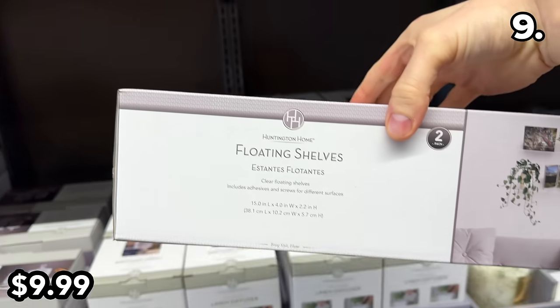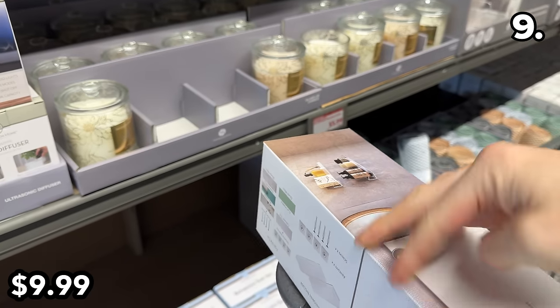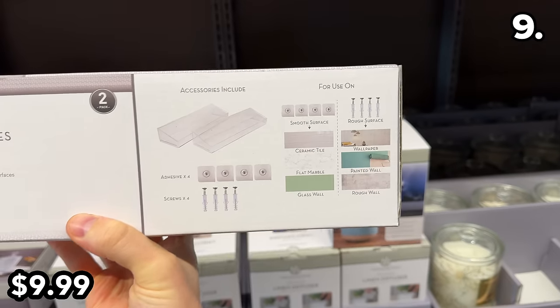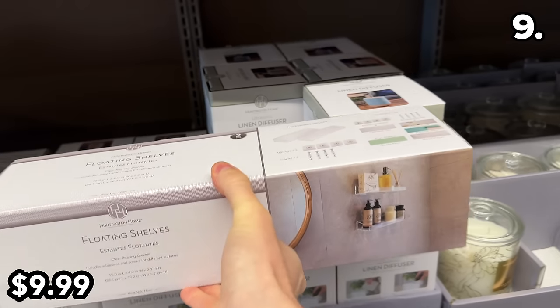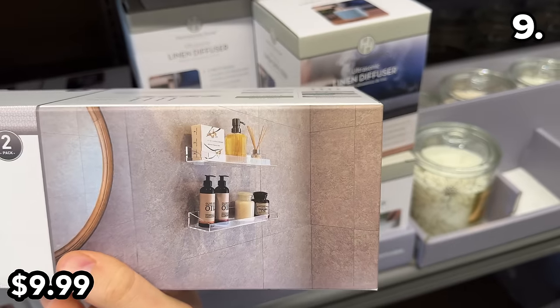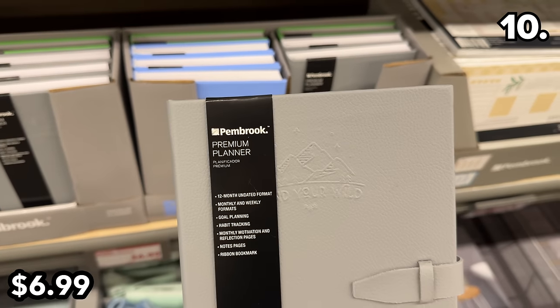These clear acrylic floating shelves at $10 provide a truly floating appearance due to their transparency, with adhesive and screws included. You get a two-pack for that price, which could work beautifully in a bathroom.